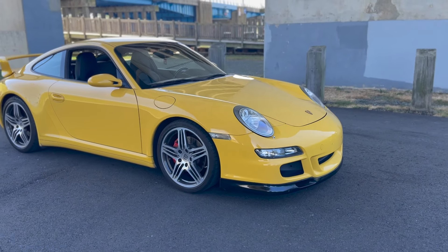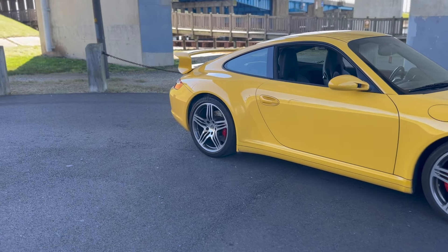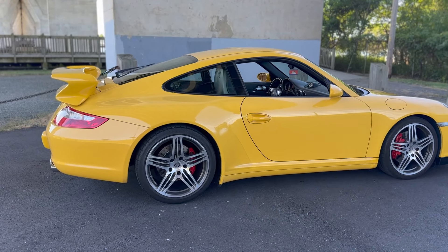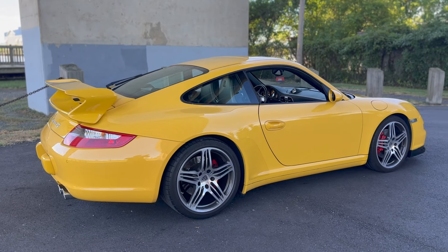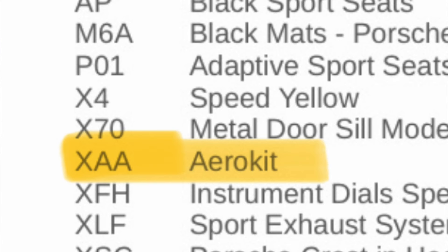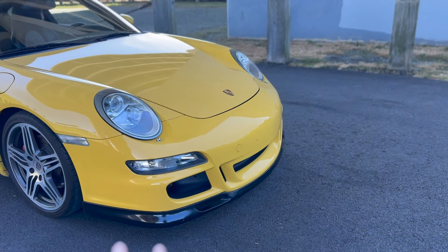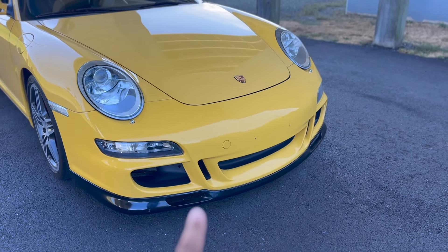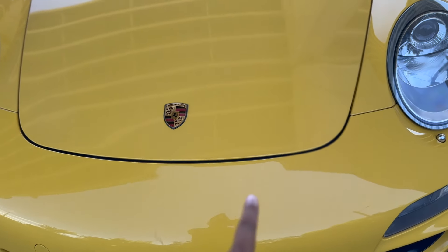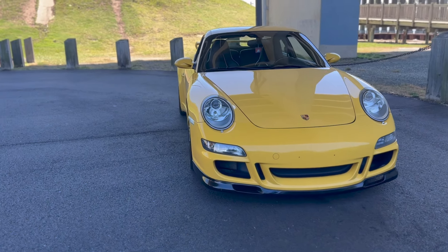The big seller for me was the color, the fact that it was a wide-body car, and the fact that it has factory aero. Now, you could always add aftermarket aero, but the issue is fitment, quality — it doesn't match the factory, or it takes a lot of work to get it to fit as close to factory as possible. This is a factory option: the option XAA comes with the rear wing and also the aero front bumper. The aero front bumper is definitely different than a standard Carrera, and also different than a GT3 front. My silver Carrera had the GT3 front, but I think it looks cleaner with the aero, and I absolutely love the car.